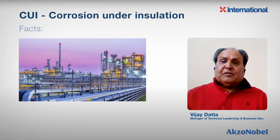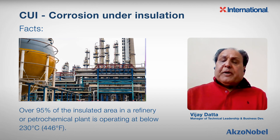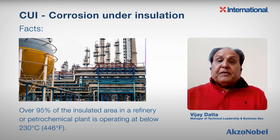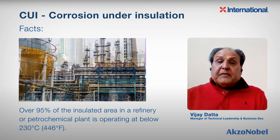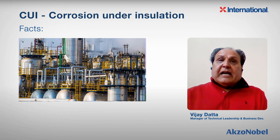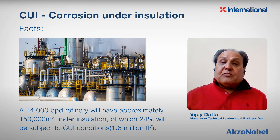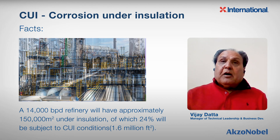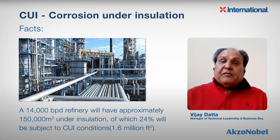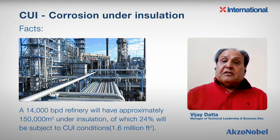Let's talk about some of the facts. Over 95% of the insulated area in a refinery or a petrochemical plant is operating below 230 degrees Celsius or 450 degrees Fahrenheit, which is ideal for epoxy phenolic coatings. A 14,000 barrel per day refinery will have up to 150,000 square meters or 1.6 million square feet of area under insulation, and about 24% will be subjected to CUI conditions.